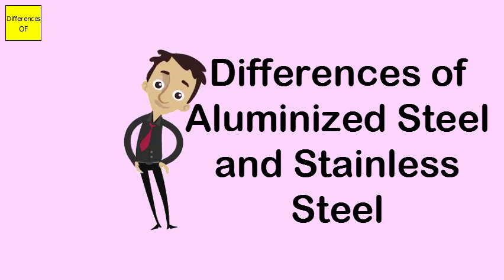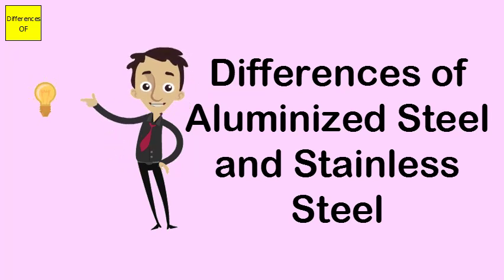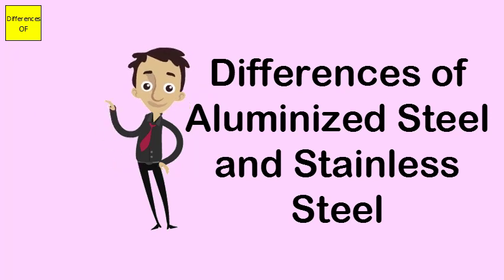Aluminized steel is not as strong as stainless steel. Stainless steel is stronger than aluminized steel. Aluminized steel scores less on durability, while stainless steel scores more on durability.